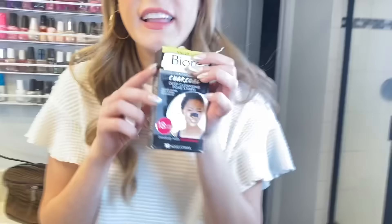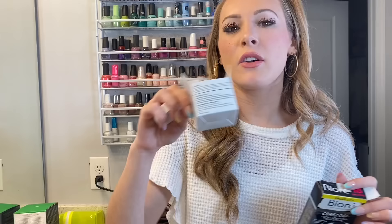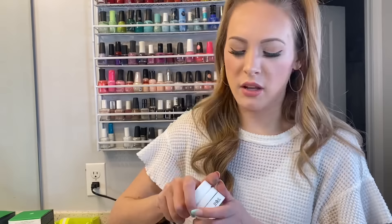I didn't think to include this, but I do have these Bioré charcoal pore strips. I really do like this and I would recommend it. It wasn't very expensive and it actually works.